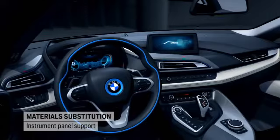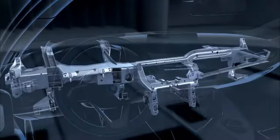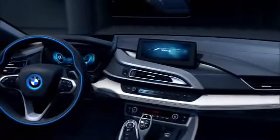The instrument panel support, made of die-cast magnesium, makes even more efficient use of this lightweight material. Its rigidity is achieved only in conjunction with the body and instrument panel, making for a weight savings of 30%.